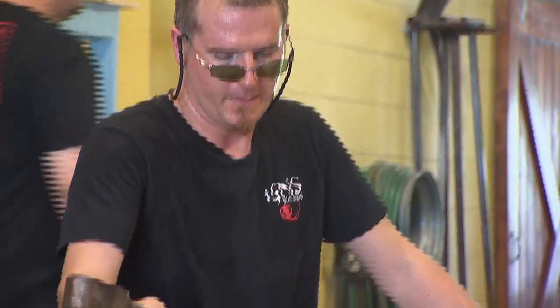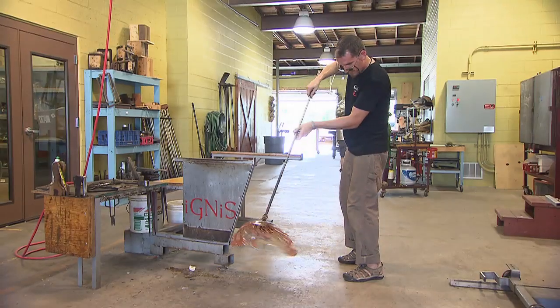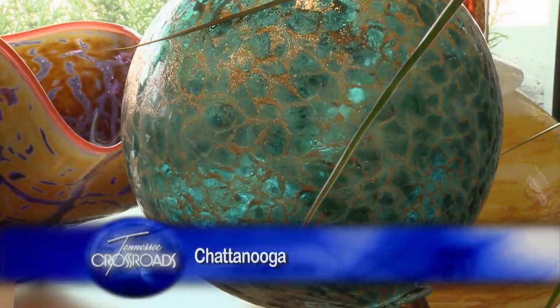Surprisingly, thousands of years ago, glass was as precious as gold. And while this certainly has changed, it hasn't devalued the art of glassblowing or Chris Mosey's passion for pursuing it.